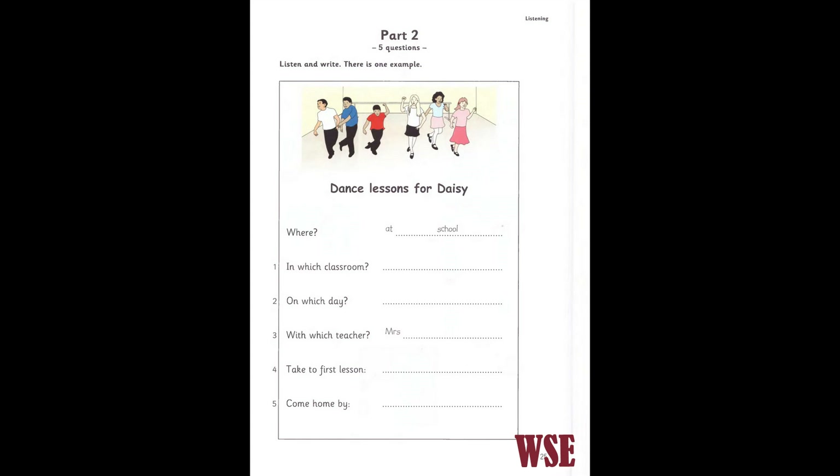One. Tell me about the dance lessons. They aren't in my classroom. Which classroom are they in, then? They're in classroom ten. The one next to the playground. Classroom ten. OK.